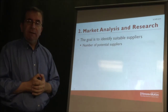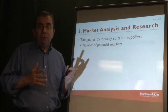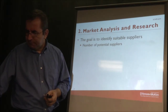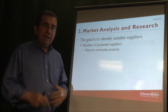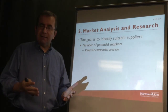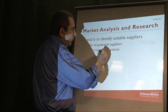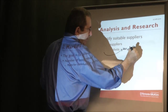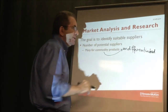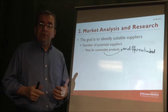Once you have a list of potential suppliers, that list can be long or short, and that will have an impact on the purchasing process. You can have many suppliers if what you're looking for is a commodity product. A commodity product is undifferentiated — in other words, it does not have a brand name.